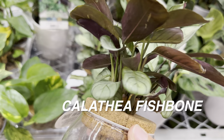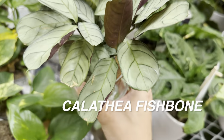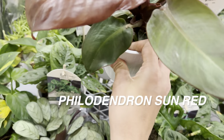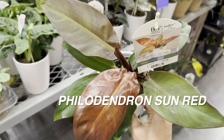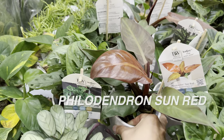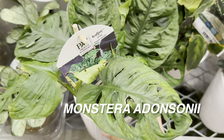Over here we have a beautiful Philodendron Sun Red — another Proven Winners release — for $19.98, in the same price range as Trending Tropicals or Costa Farms. I love how the new leaves unfurl in a bright orange-red tone. And obviously we're looking at some Monstera adansonii — very common. I like that it's the wide form; I'm not as big a fan of the narrow form. You'll find Monstera adansonii at any big box store.